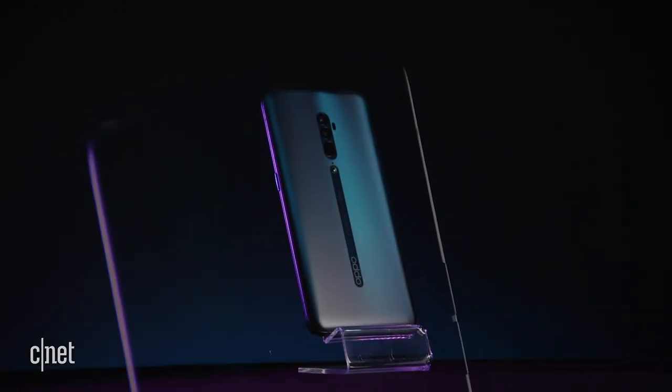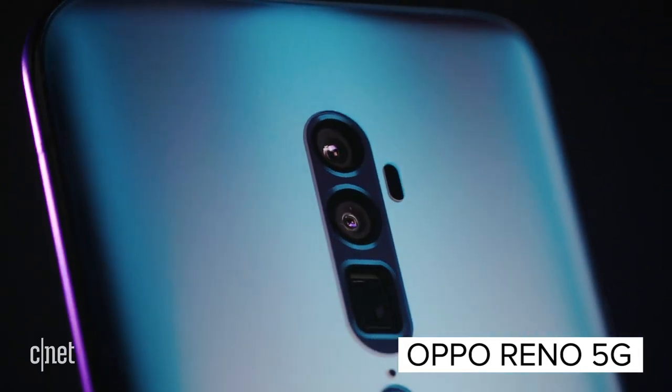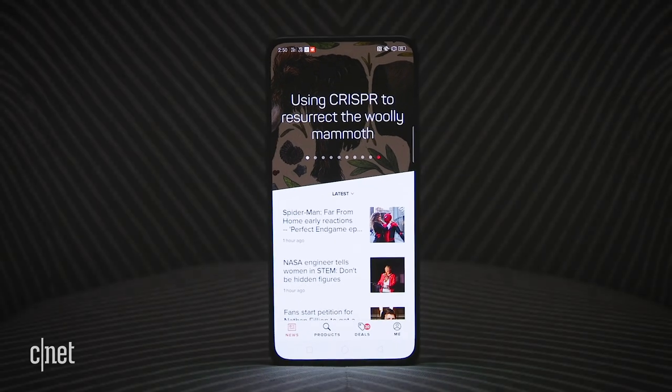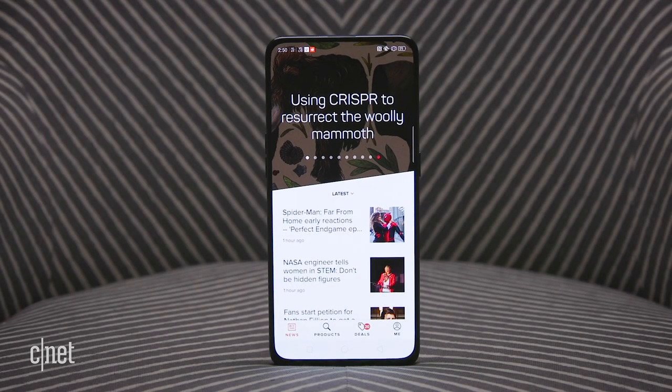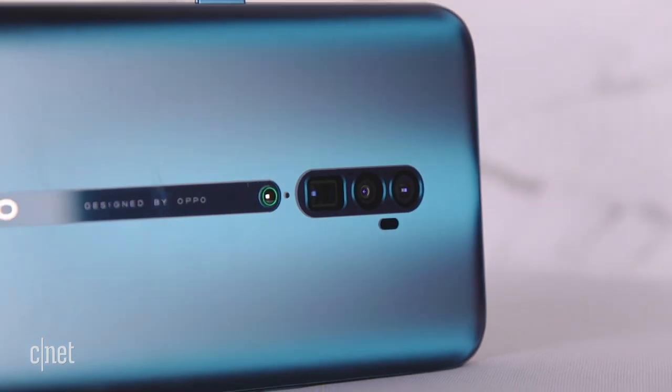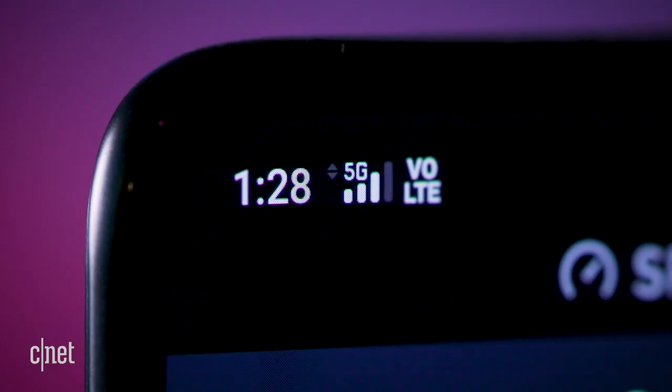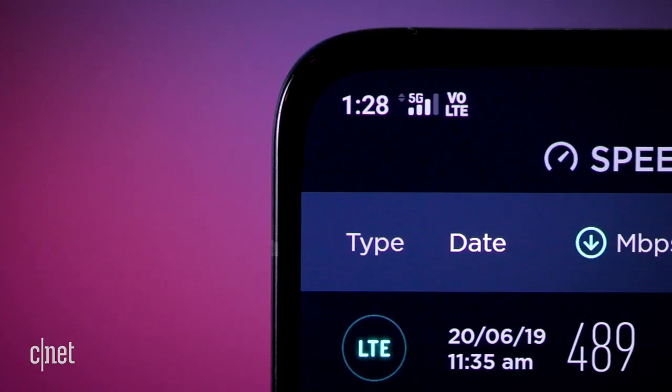Oppo has leveled up. The Chinese phone brand has historically made solid mid-range phones, but with the new Reno series, it's taken a more dazzling turn. The Oppo Reno 5G is, as the name suggests, a 5G phone, putting it in an exclusive class.